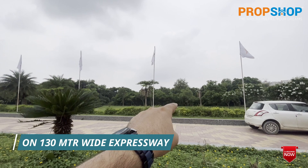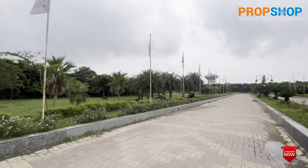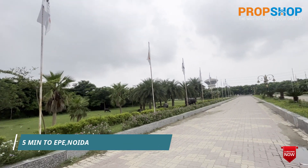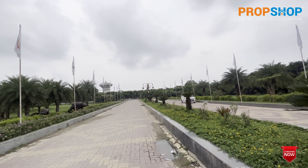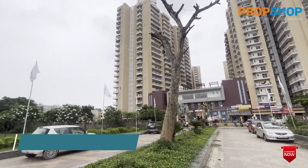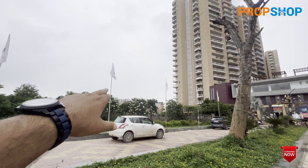The entire belt is a 100-meter belt directly connecting to the Depot Metro Station. The next direction towards Omicron 2 leads to the Eastern Peripheral Expressway, which is around 5 minutes away, providing connectivity to Kundli, Ghaziabad, and Palwal. This is Mixon Ultimo — 6 acres of land and 7 towers. There are no high-rise buildings blocking the view here, with 120 meters of open space in front.